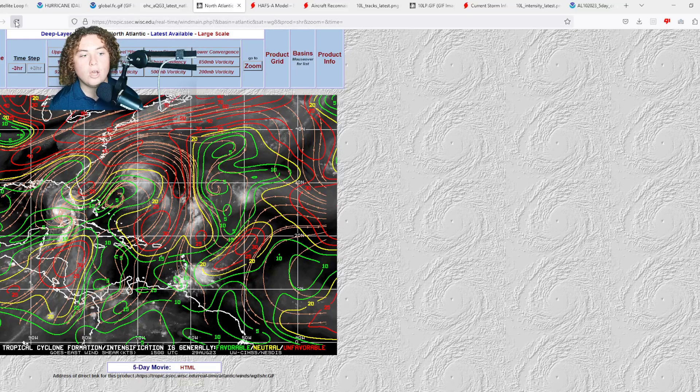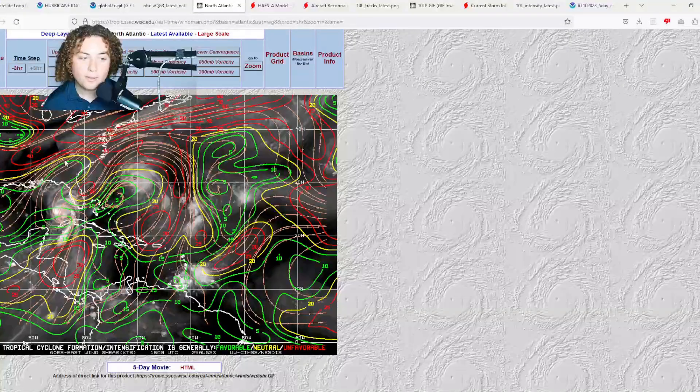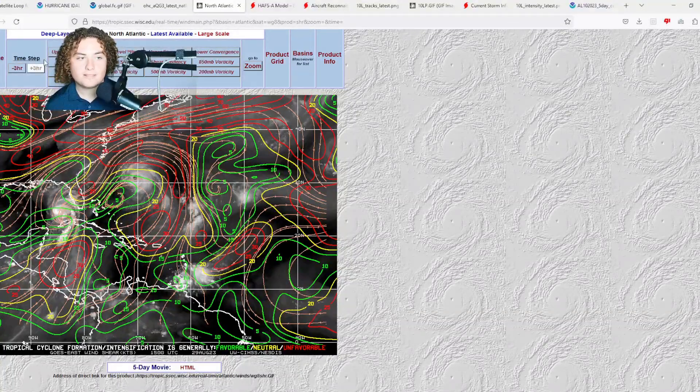In terms of wind shear, we're looking at 10 to 15 knots all the way up to landfall. There's really no dry air that's going to stop this at this point — there was a little bit yesterday but that's pretty much subsided — and the system has very favorable conditions to continue developing.